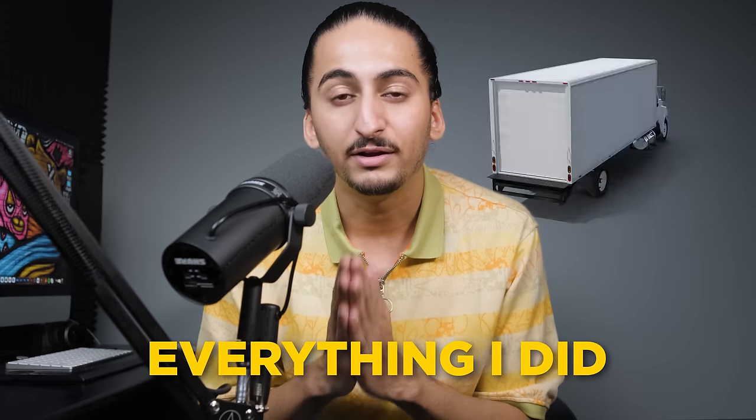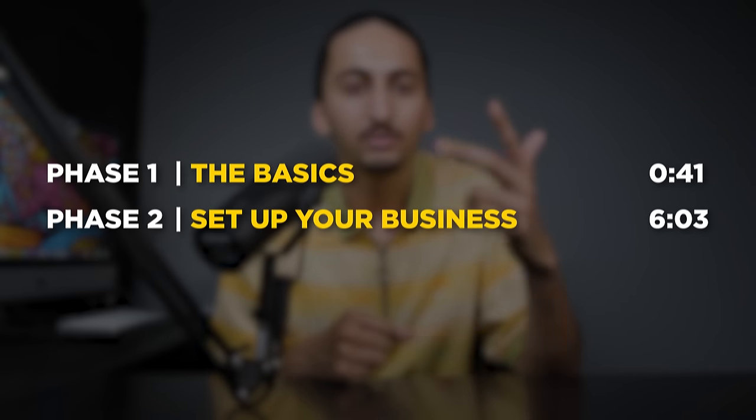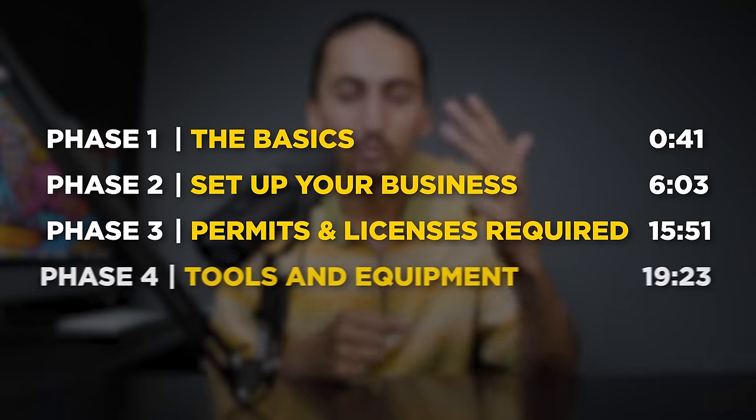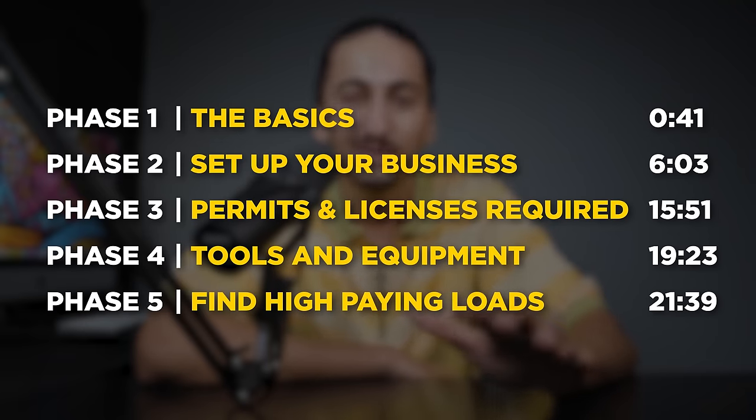In the next 30 minutes, I'm going to show you everything I did to start a six-figure box truck business. I'm going to cover the basics, how to set up your business, the permits and licenses required, the tools and equipment you'll need, and finally, how to find high-paying loads that your competitors can't get.